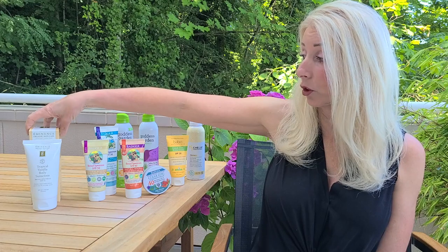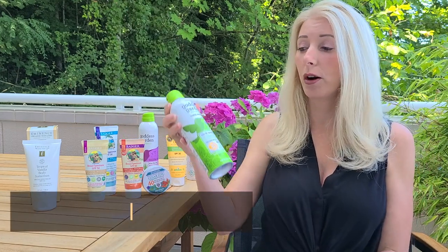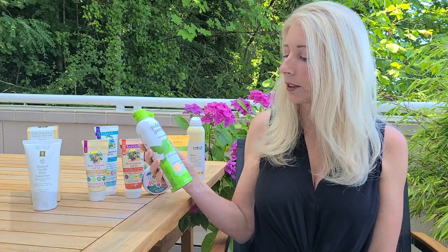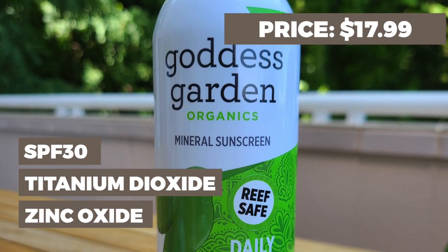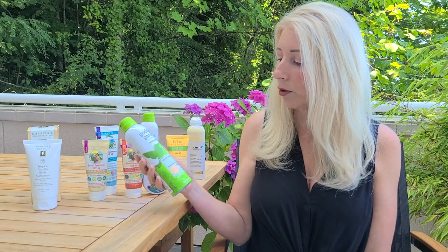I'm really sad because I did love this sunscreen but I'm going to have to stop using it, and that is why I've been looking for alternatives. So let's jump right in and talk about these brands. I'm going to start with Goddess Garden — it's a great natural skincare line, very safe for sensitive skin, reef safe, with an SPF of 30. This one uses titanium dioxide and zinc oxide, and the price is $17.99 for a six ounce bottle.